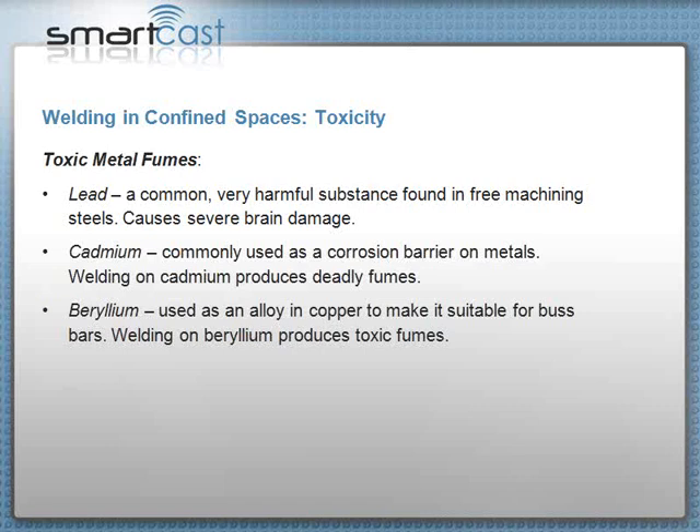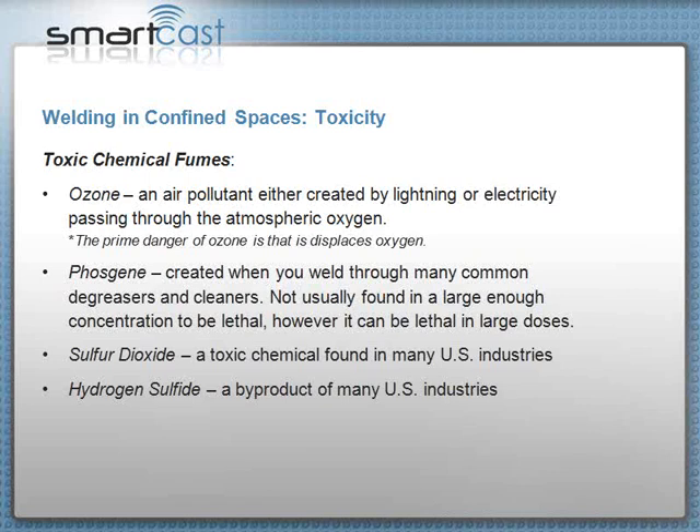Beryllium produces toxic fumes — it's used in copper to make it suitable for things like bus bars used in industry. Beryllium and cadmium are both deadly, but cadmium more so. Lead is not so much deadly as it causes brain damage — and being killed versus living on without your brain functioning correctly, I'm not sure which is worse. There are serious consequences to confined spaces.